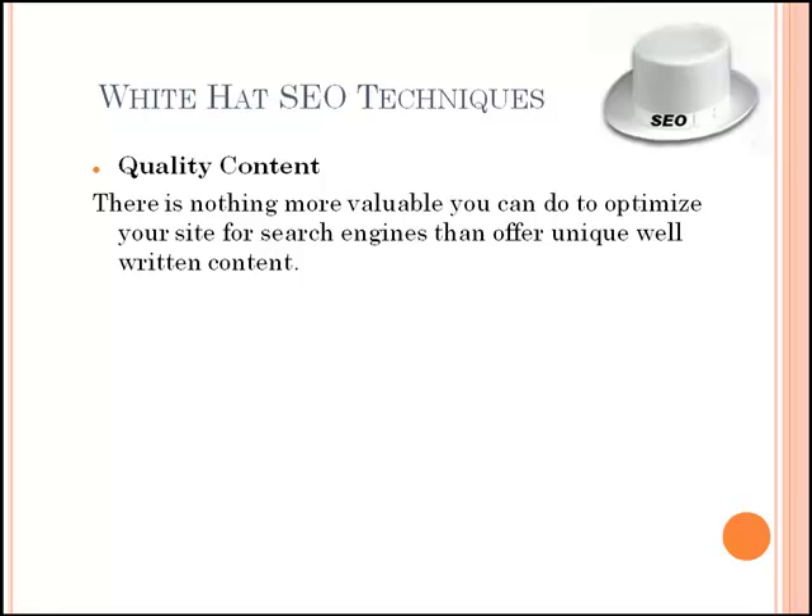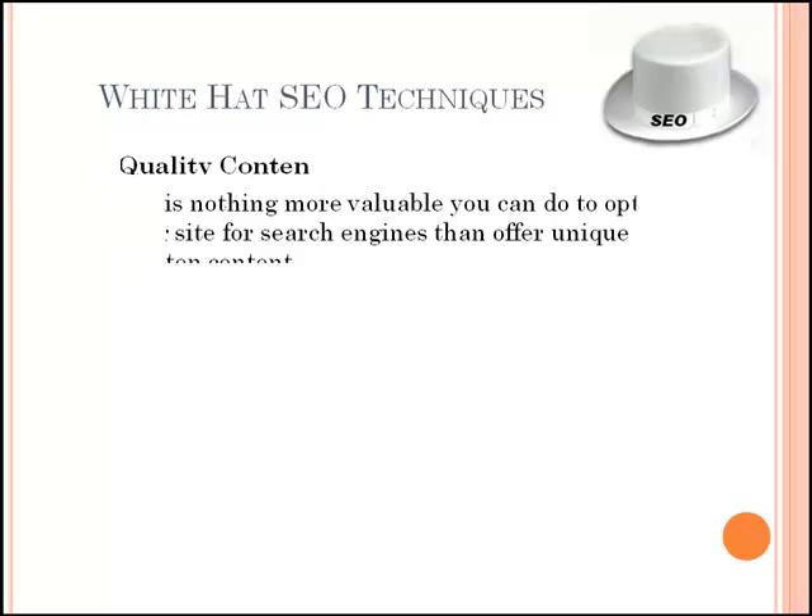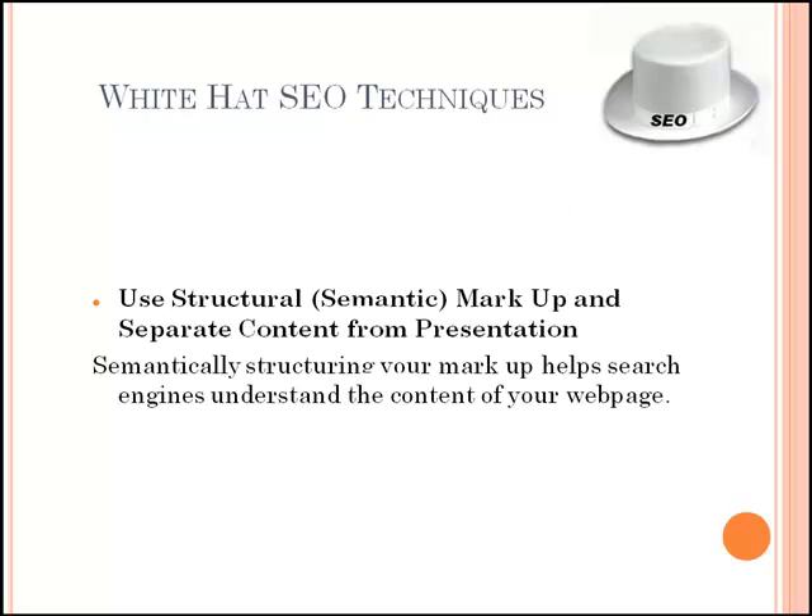White hat SEO is creating content for users and not search engines. Its main aim is to promote accessibility. White hat SEO not only follows all SEO guidelines but ensures that all content indexed by search engines is the same as the content that a human user will see. It focuses on readability, relevance of content, well-structured and well-written content that will be useful to people who read it. It also focuses on cross-linking pages internally on a website where appropriate, as well as building relevant inbound links from trusted sources.